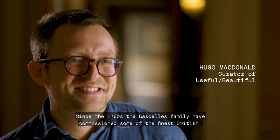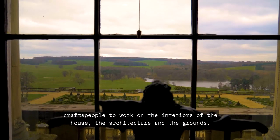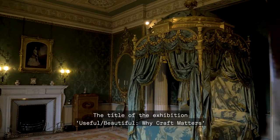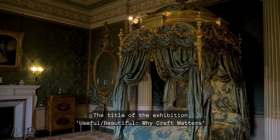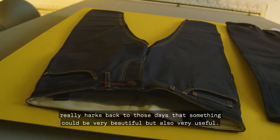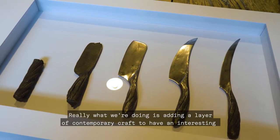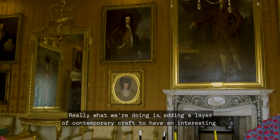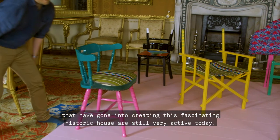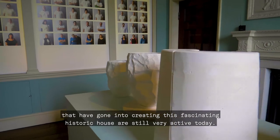Since the 1780s the Lascelles family have commissioned some of the finest British craftspeople to work on the interiors of the house and the architecture and the grounds. The title of the exhibition, Useful Beautiful Why Craft Matters, really harks back to those days that something could be very beautiful but also very useful. Really what we're doing is adding a layer of contemporary craft to have an interesting dialogue between past and present and show that these skills are still very active today.